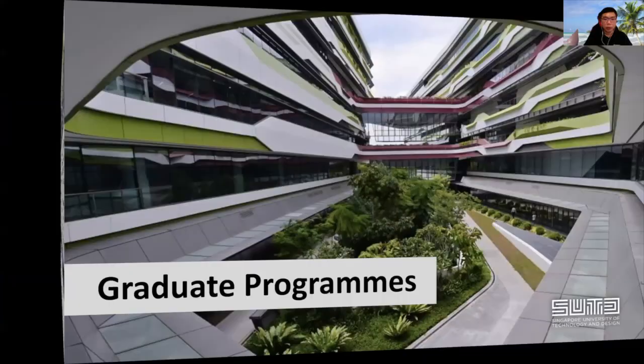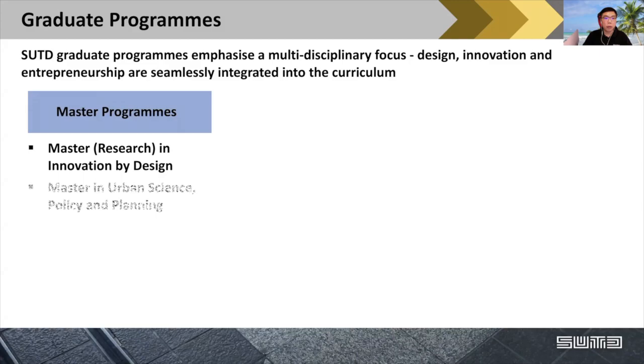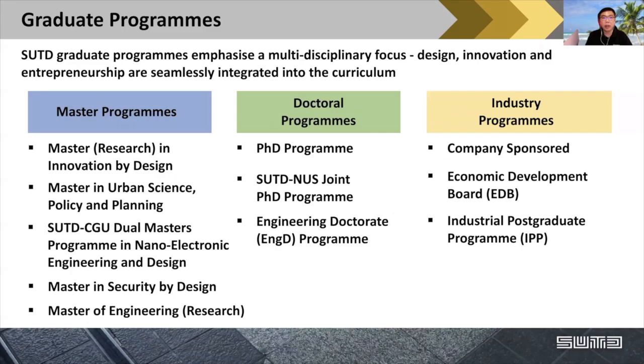I'll spend the rest of the time to talk about the type of graduate programs we have at SUTD. SUTD graduate programs emphasize a multidisciplinary focus that deals with design, innovation, and entrepreneurship. We do have graduate students who eventually spin out and start companies based on their research done here. We have five master's programs and doctorate programs including the PhD program and variants. We are also very linked with industry, where companies sponsor both our master's and doctorate programs. In particular, EDB has played a very big role in our industrial postgraduate program.